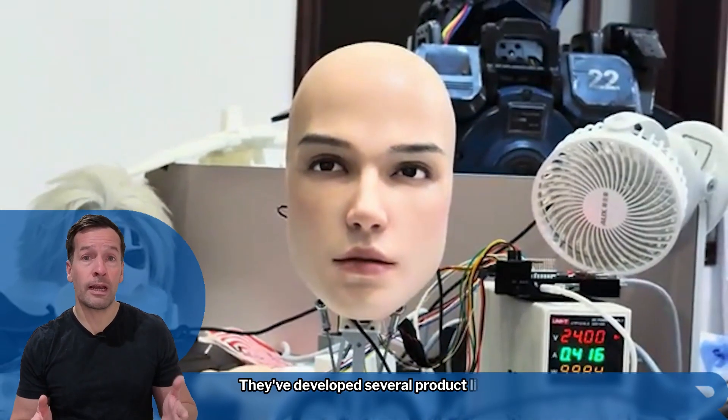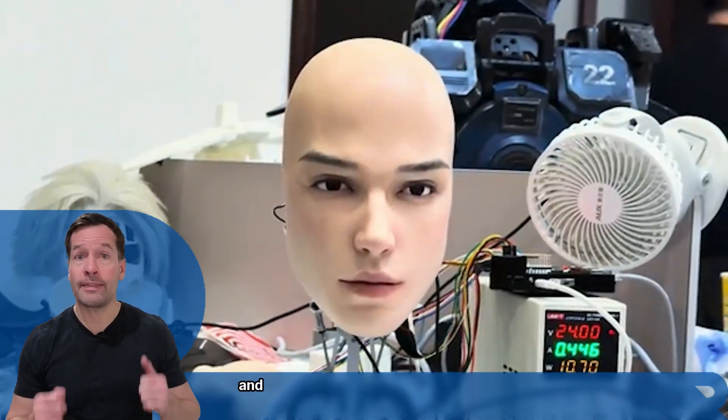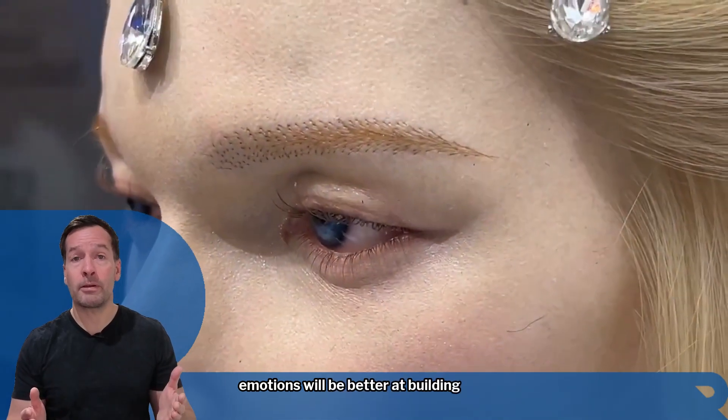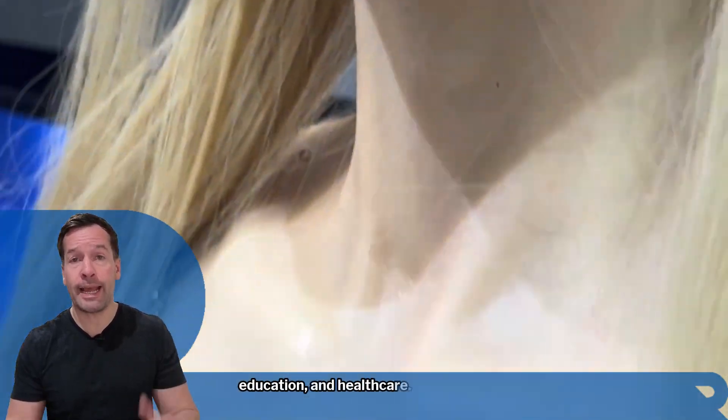They've developed several product lines: the ELF series with fantasy style designs and the Lens series focused on cost-effective humanoid heads. The bigger picture is clear — robots that can express emotions will be better at building trust in industries like customer service, education and healthcare.